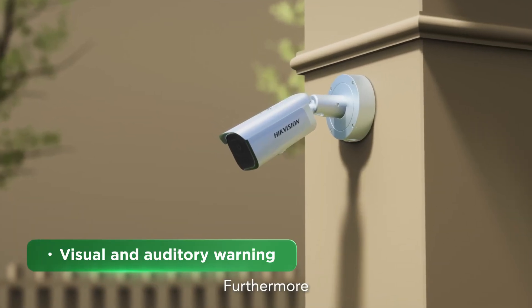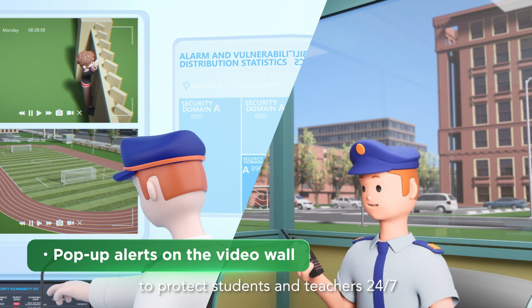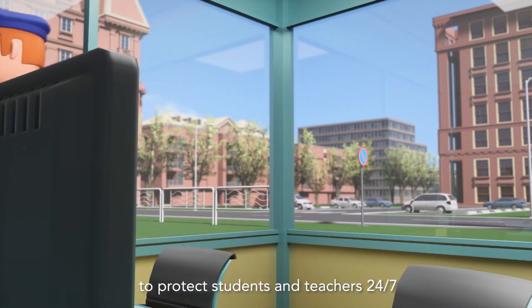Furthermore, HikeVision provides AccuSense technology and visualized dashboards to protect students and teachers 24/7.